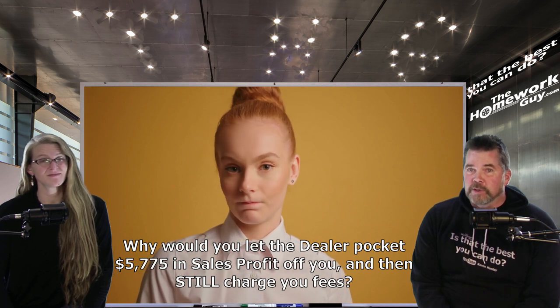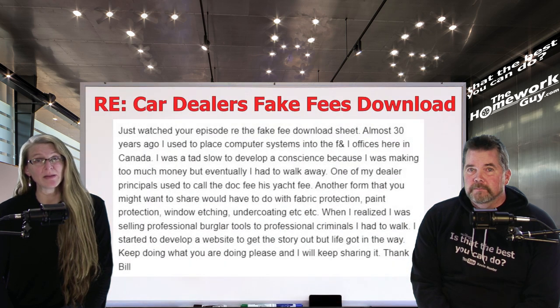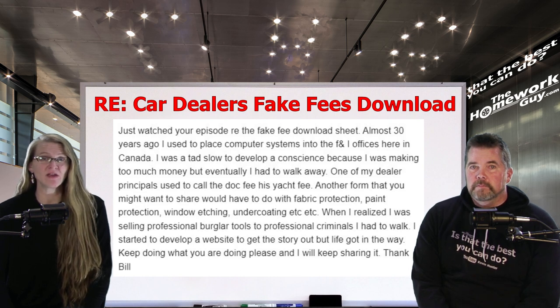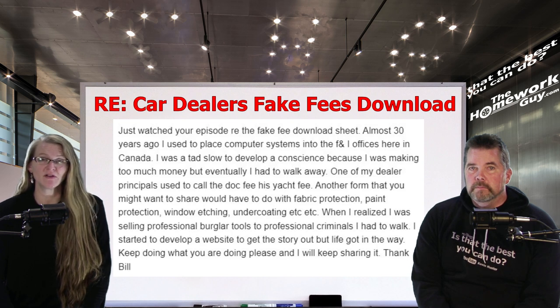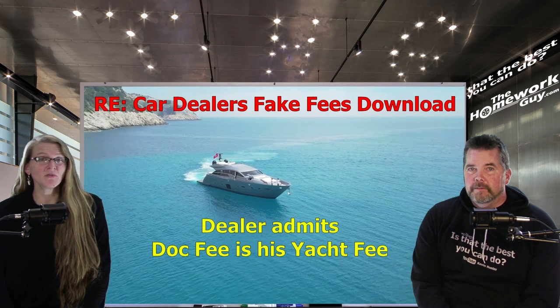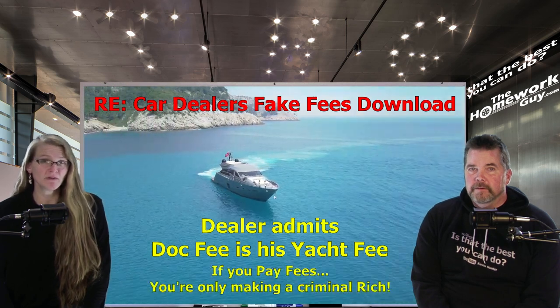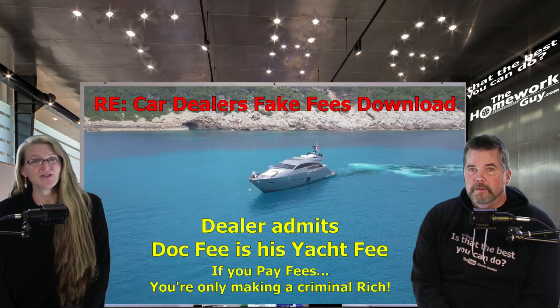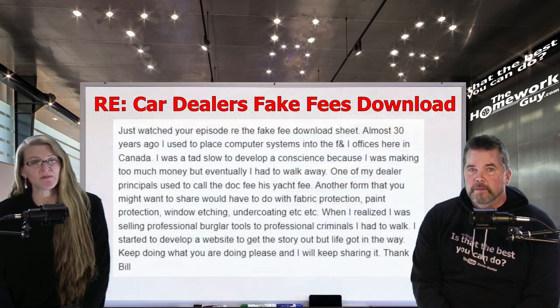That's why this is total insanity. I have to share a recent comment from a gentleman named Bill, a former computer installer for dealer F&I offices. He was commenting on our video outlining car dealer fake fees. Bill states: 'Just watched your episode regarding the fake fee download sheet. Years ago I used to place computer systems into F&I offices here in Canada. I was a tad slow to develop a conscience because I was making way too much money, but eventually I had to walk away. One of my dealer principals used to call the doc fee his yacht fee. When I realized I was selling professional burglar tools to professional criminals, I had to walk.'